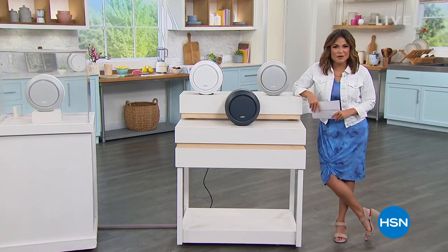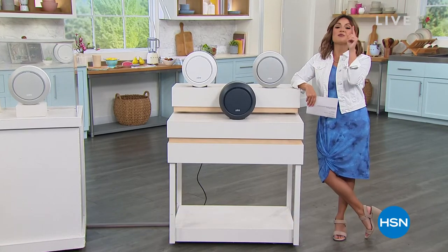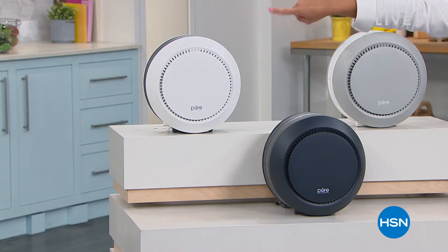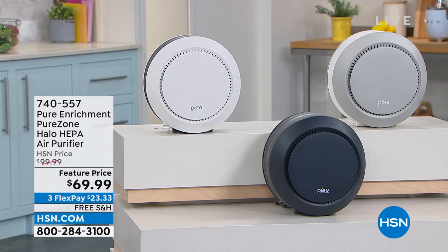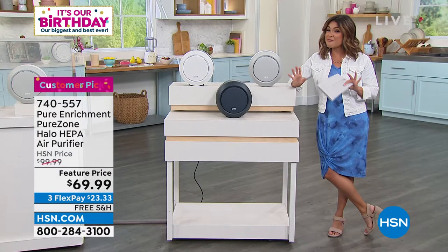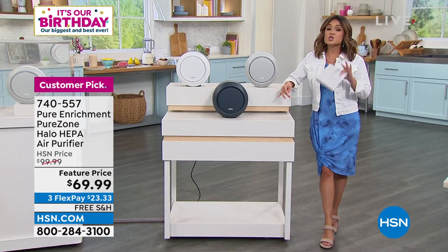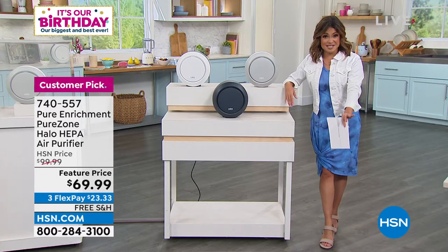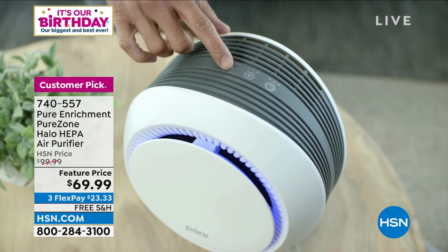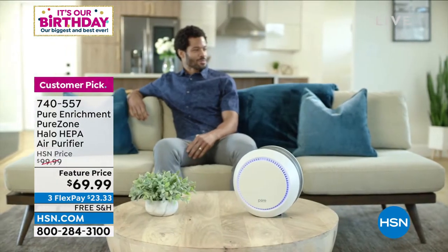It is deals galore for HSN's 45th birthday — we are celebrating all month. I'm really happy to present this with you. I do own this one in white. This is from Pure Enrichment — it's called the Pure Zone Halo HEPA air purifier. It has got to be our most compact, most affordable true HEPA air filtration system that we offer.